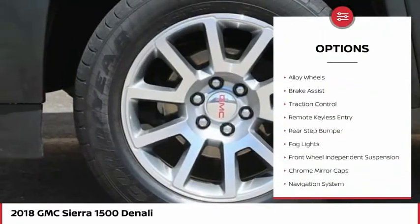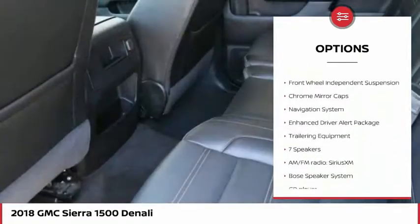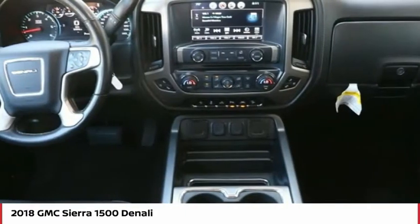Towing package, electronic stability control, alloy wheels, brake assist, traction control, remote keyless entry, rear step bumper, fog lights, front wheel independent suspension, chrome mirror caps.